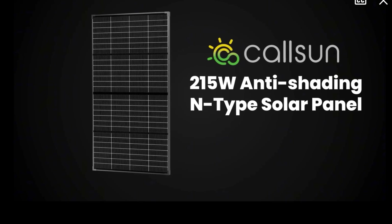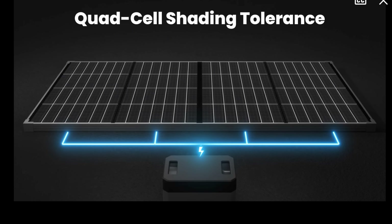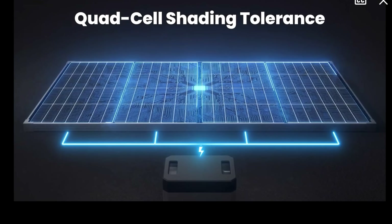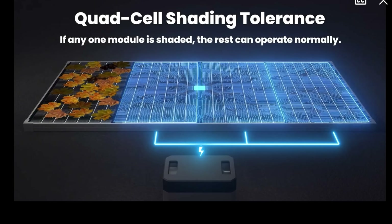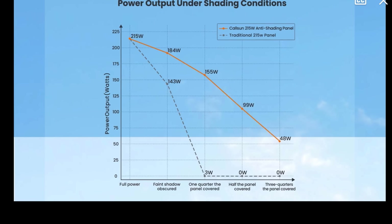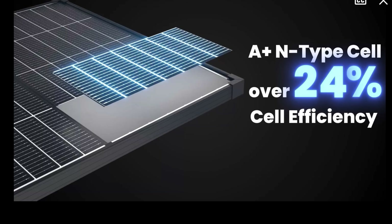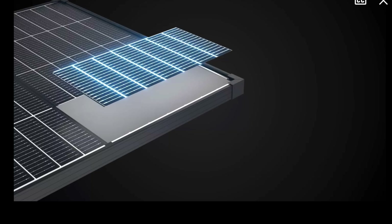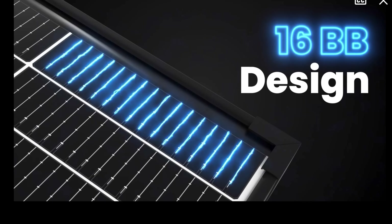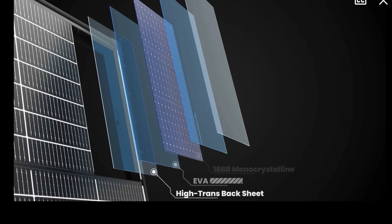Call Sun anti-shading N-type solar panel. Call Sun adopts an innovative four-module parallel structure, dividing the panel into four independent power generation units — so when shade falls on one section, power generation never stops in the rest. Under partial shading, their technology delivers significantly higher output compared to conventional panels. At its core, premium A-plus N-type cells drive efficiency over 25 percent, with a high-density 16 bus bar design for enhanced current collection and lower energy loss.